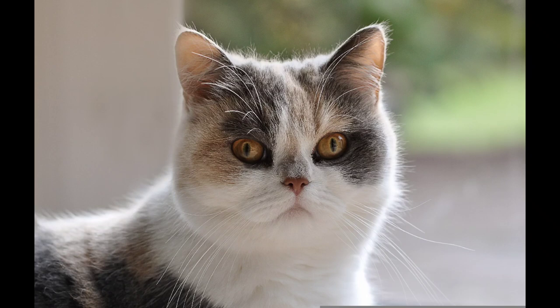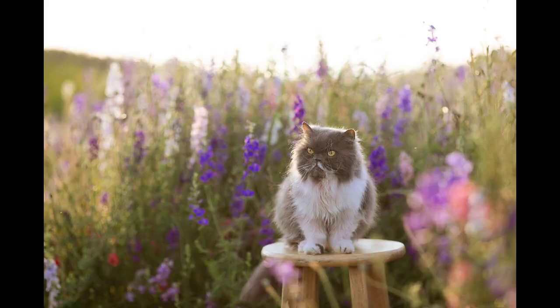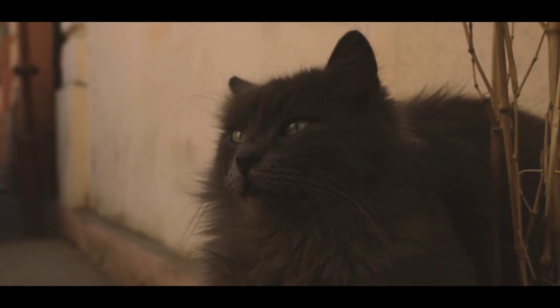Hello guys, welcome to the YouTube channel of cute animals. Today I want to talk about the Persian cat, the most popular and famous cat in the world, and the most popular cat in Australia in 2023, which everyone loves.